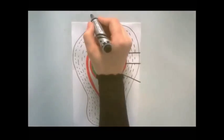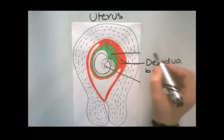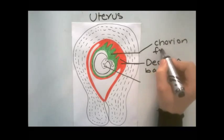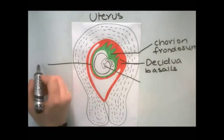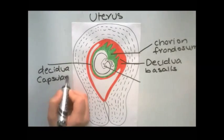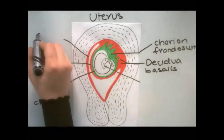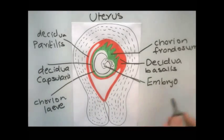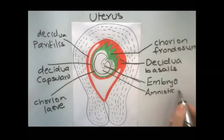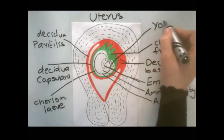The villi at the embryonic pole, which are in contact with the decidua basalis, increase greatly in size and complexity, and hence this part is named the chorion frondosum. The part of the chorion in contact with the decidua capsularis undergoes atrophy, so that by the fourth month only a trace of the villi is left. This part of the chorion becomes smooth and is named the chorion laeve. As the chorion grows, the chorion laeve comes in contact with the decidua parietalis and these layers fuse. Thus, the placenta develops from the chorion frondosum and the decidua basalis.